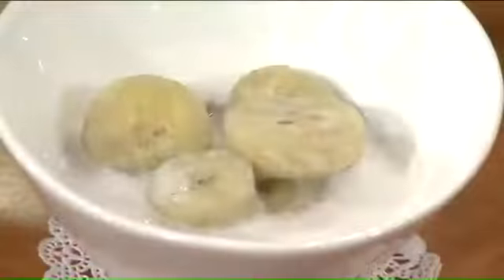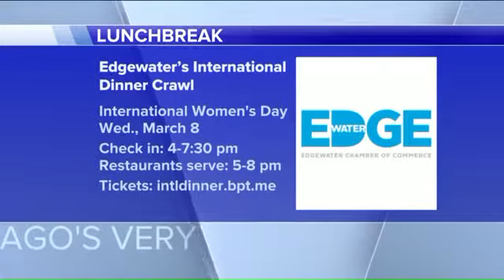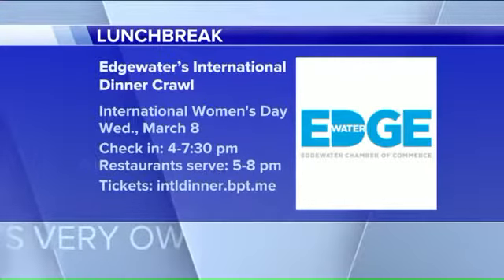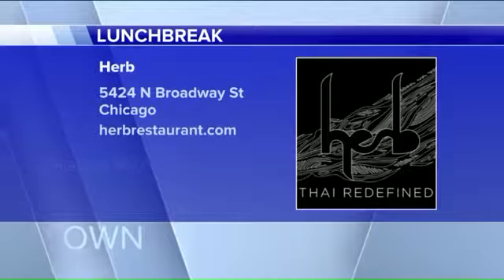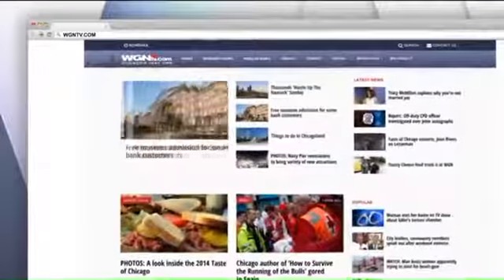That is fantastic. Patty, thank you so much for joining us. We appreciate it. You're welcome. Please, I want to invite people who want to come to our dinner night, which is on March 8th. We have a lot of food, so please come to support our community. International Women's Day is Wednesday, March 8th. Check-in is at 4 o'clock, with 13 restaurants in Edgewater participating. For tickets and more information, go to INTLDinner.BPT.me or the Edgewater Chamber of Commerce. Herb is at 5424 North Broadway, and their website is HerbRestaurant.com. We'll also post the recipe on WGNTV.com slash Midday.